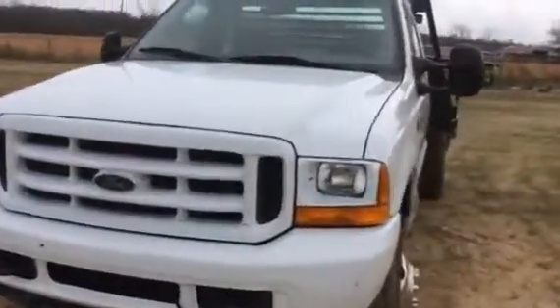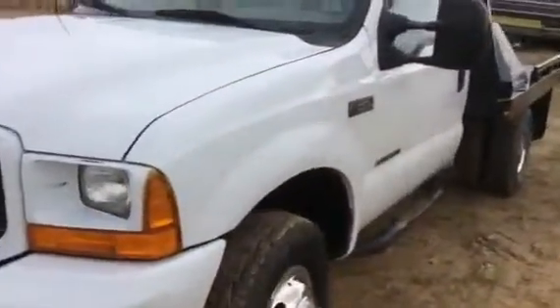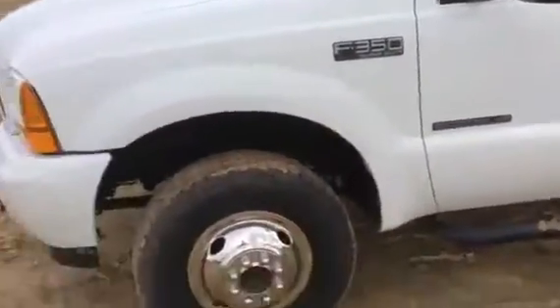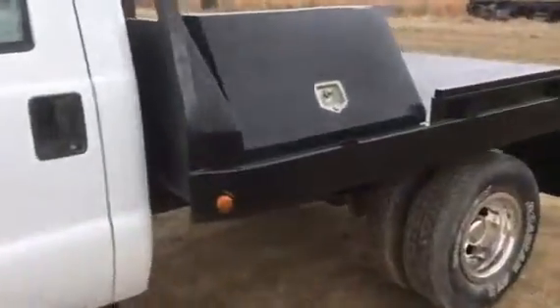This is a 2001 Ford 7.3 diesel that we're selling on auction time. This is my personal truck. We have been using it on the cattle farm.